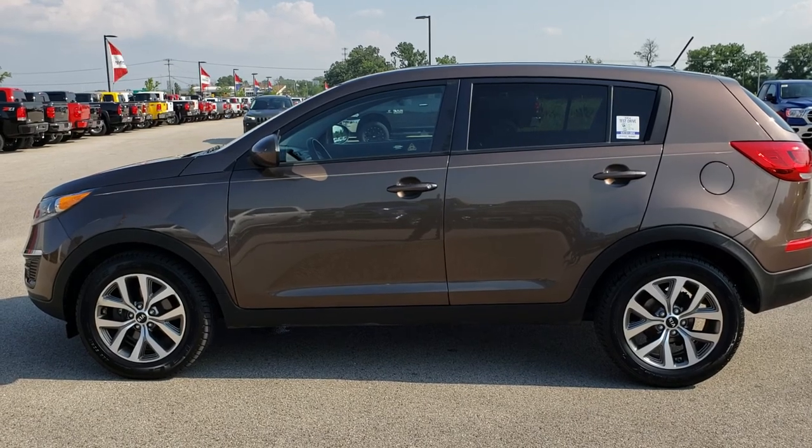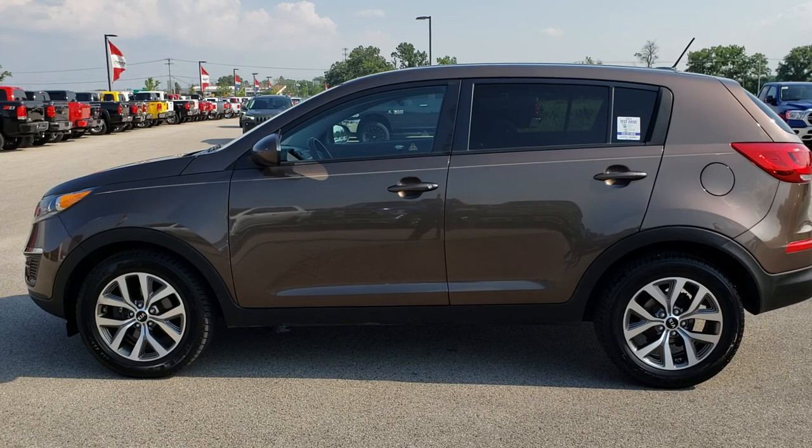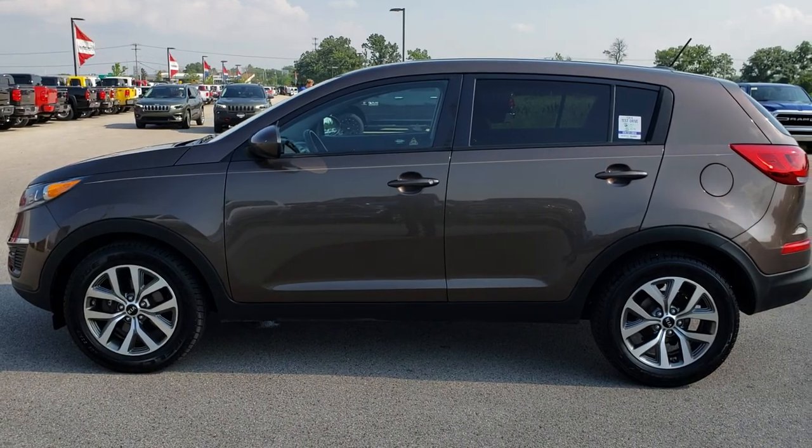Thank you so much for checking out the video. If you want to make this one yours, give us a call right now at 920-921-0850 and ask for one of our sales associates to make this Kia Sportage yours today. Once again, that number is 920-921-0850.